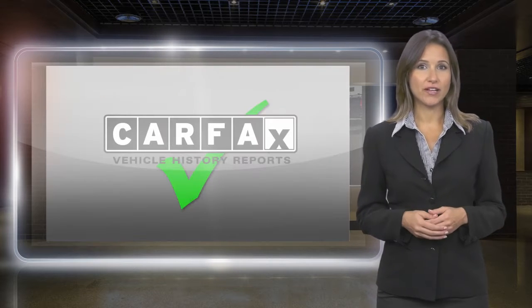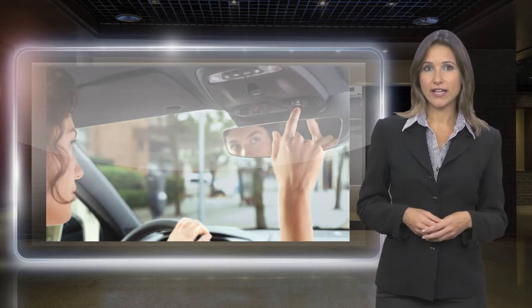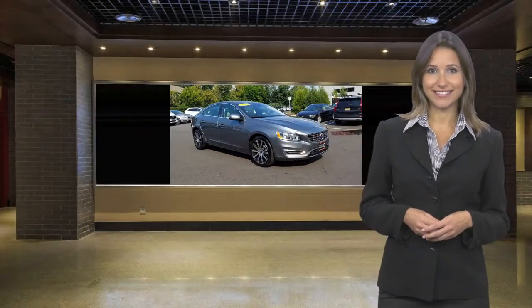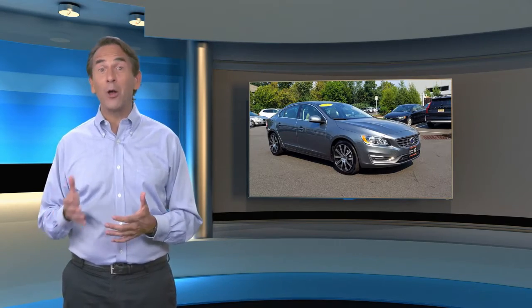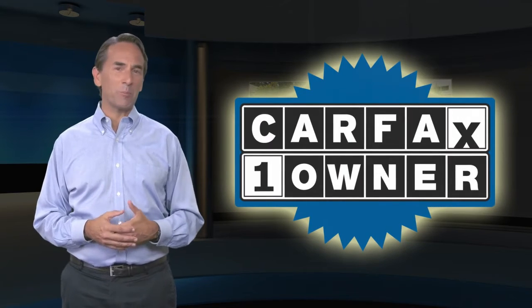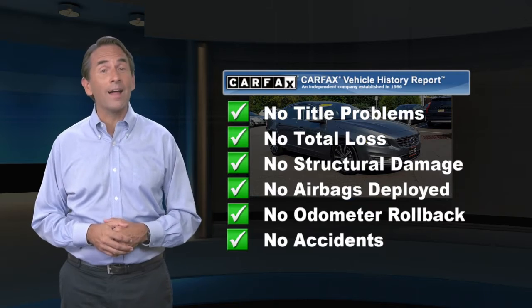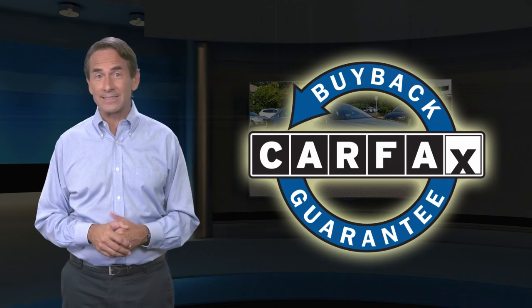Included with each Volvo certified pre-owned vehicle is a complimentary CARFAX history report and Volvo's on-call roadside assistance protection plan. Feel confident in this CARFAX verified one-owner vehicle with the CARFAX vehicle history report. Find this complimentary CARFAX vehicle history report online or contact the dealership. This vehicle qualifies for the CARFAX buyback guarantee.